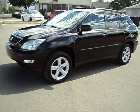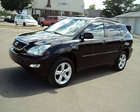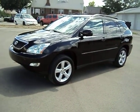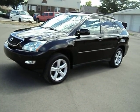Hi, I'm Jason from Woody's Auto Sales here to show you this 2005 Lexus RX 330. Really nice little vehicle. It's got 108,000 miles on it and it's been really well taken care of and kept maintained.